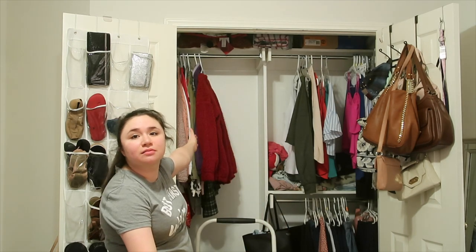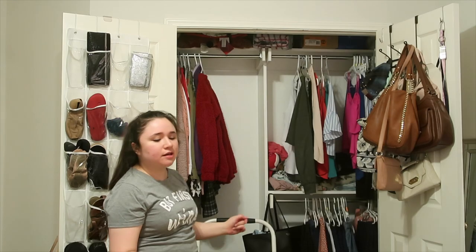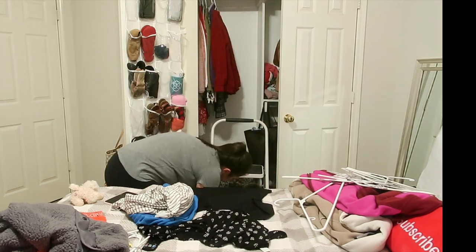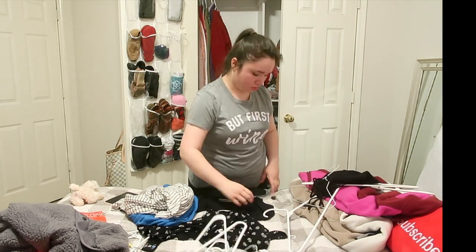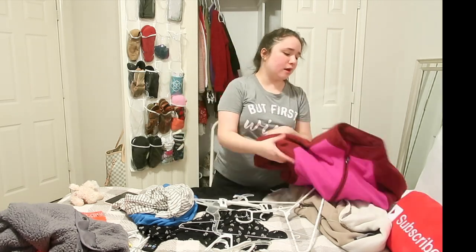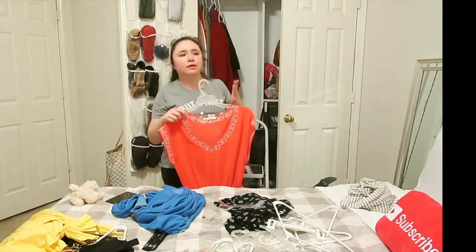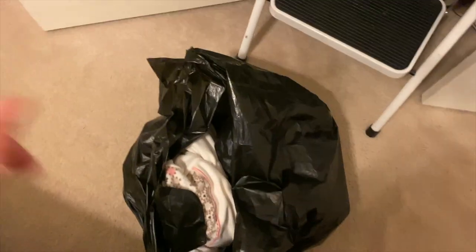I have a huge pile of clothes in front of me now. Look at how much space I cleared out from this closet — it's kind of insane. This is a bag of stuff that I'm going to donate or give away. I cleared out all of that space; that's a good chunk right there.